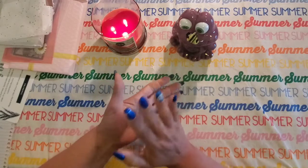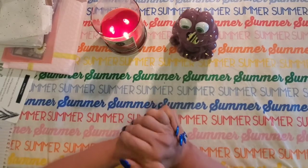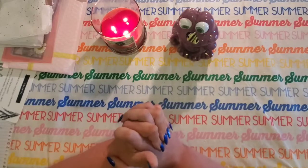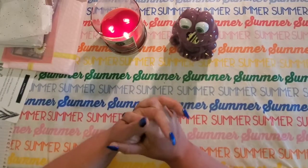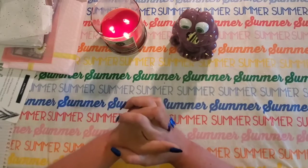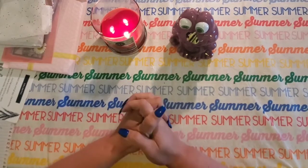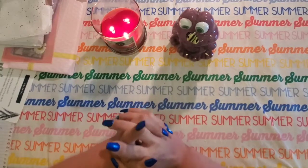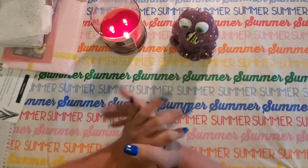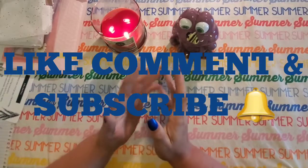Also follow me on Instagram at 'budgeting with nurse nay' — I've only posted once or twice but I'm going to start doing that more so we can communicate better. The giveaway closes July 3rd at midnight — I'll list all the rules in the description below. I'm giving away two Amazon gift cards. Don't forget to like, comment, and subscribe — until next time, thanks for watching, bye!